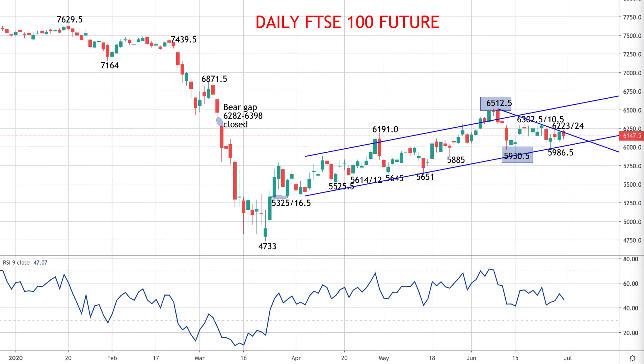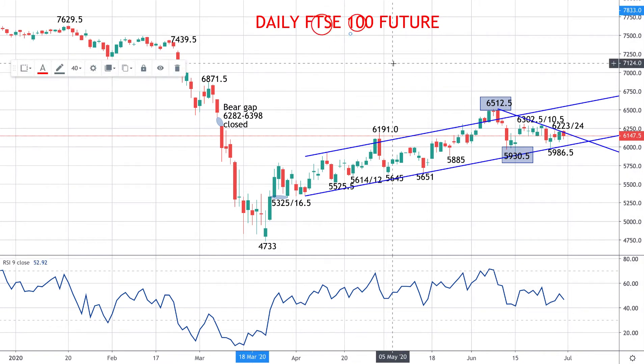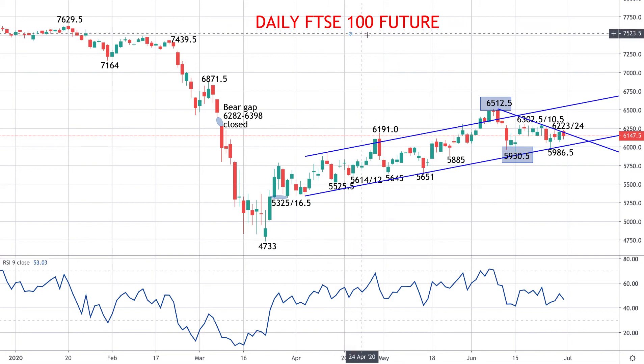Hey traders, this is Steve Miley and Mark Echardis here for FX Explained, and here we're taking a look at the FTSE 100 future — the future on the top 100 stocks in the UK, the index for the top 100 stocks, the FTSE 100.